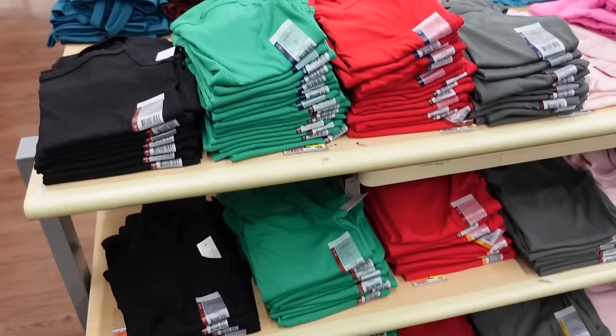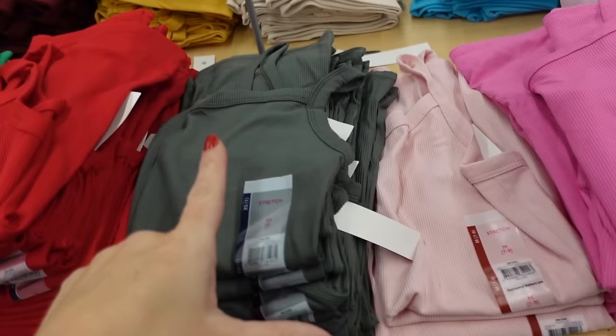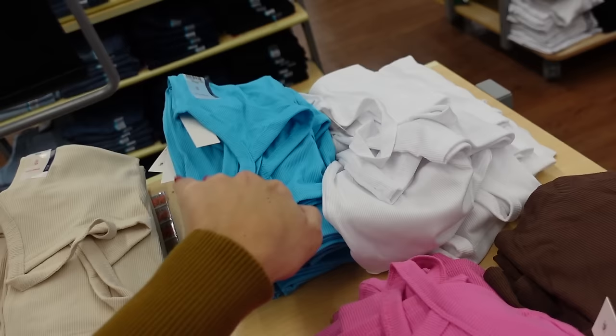Also added new colors to these ribbed tanks from No Boundaries. These have the thin strap — I have these in a lot of colors, they're very true to size, super stretchy. In the pink brown, baby pink, olive, red, and now they have this new green, black, teal, burgundy, gold, beige, turquoise — I think that's new — and white. Those are $2.98.